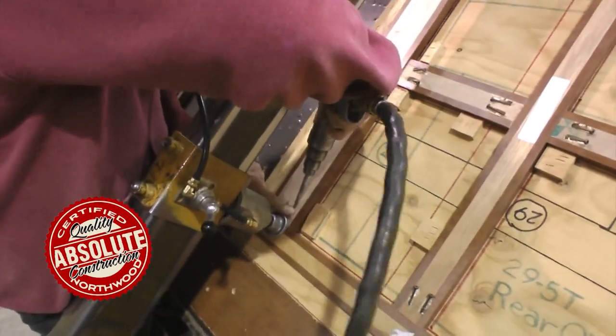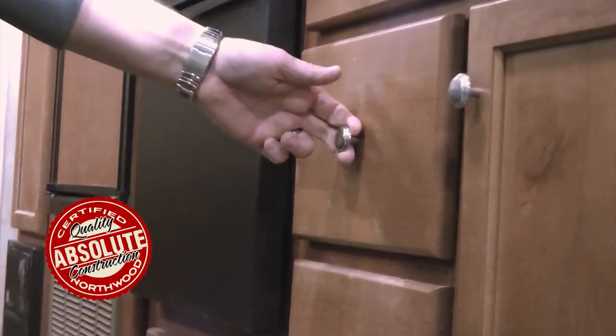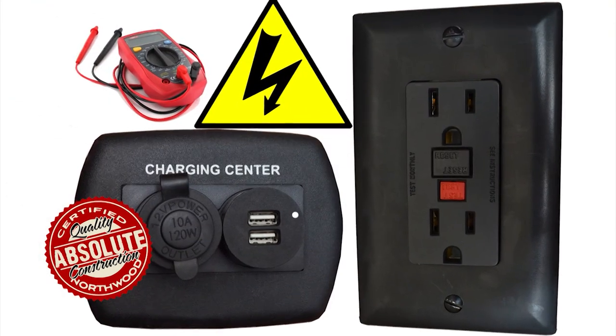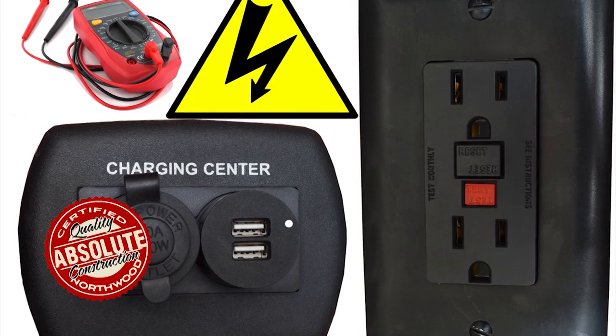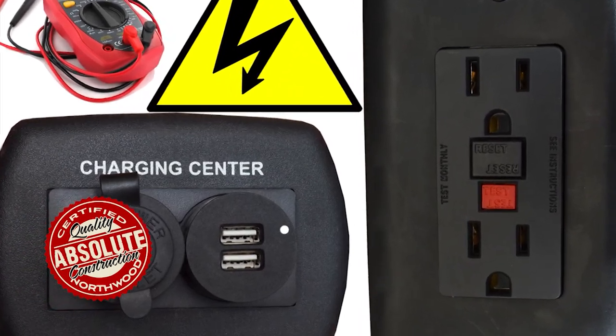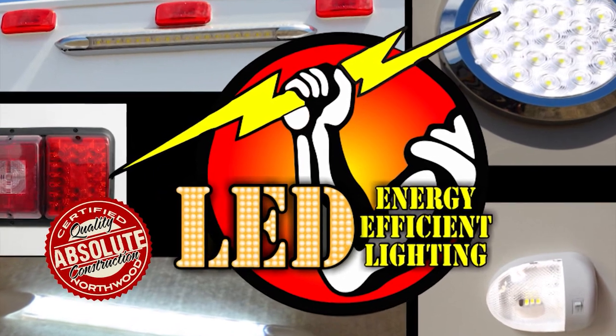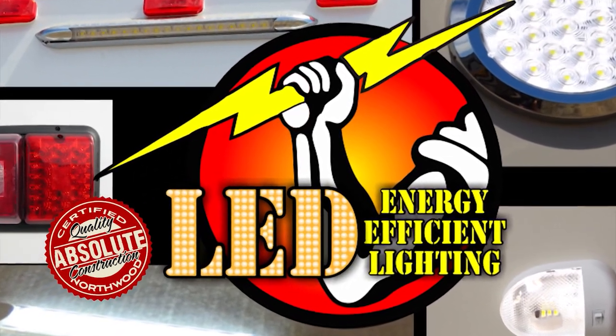Custom quality cabinetry is built with residential face frame construction, hardwood doors and drawer faces, and roller bearing drawer glides. All 12-volt and 110-volt systems are surge tested multiple times during construction to ensure safety and reliability for years to come. High-efficiency LED interior and exterior utility lighting is utilized throughout all Northwood products.